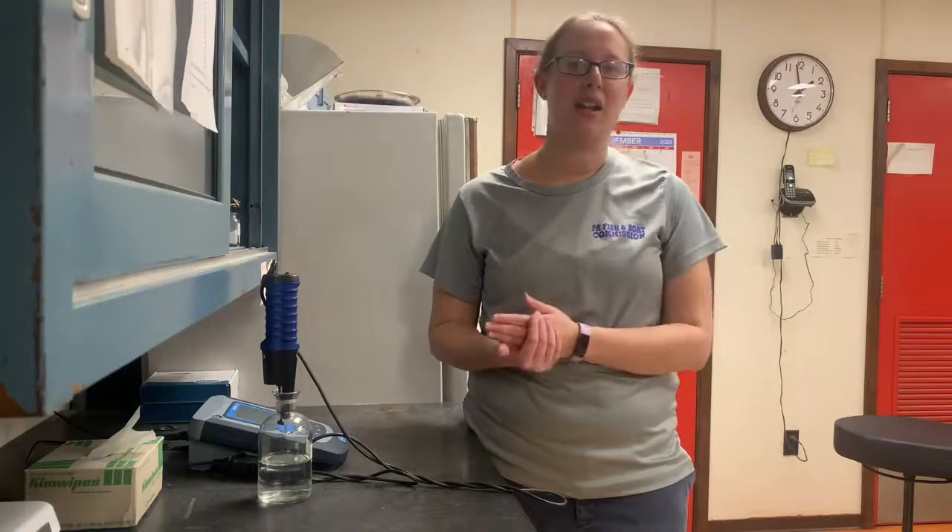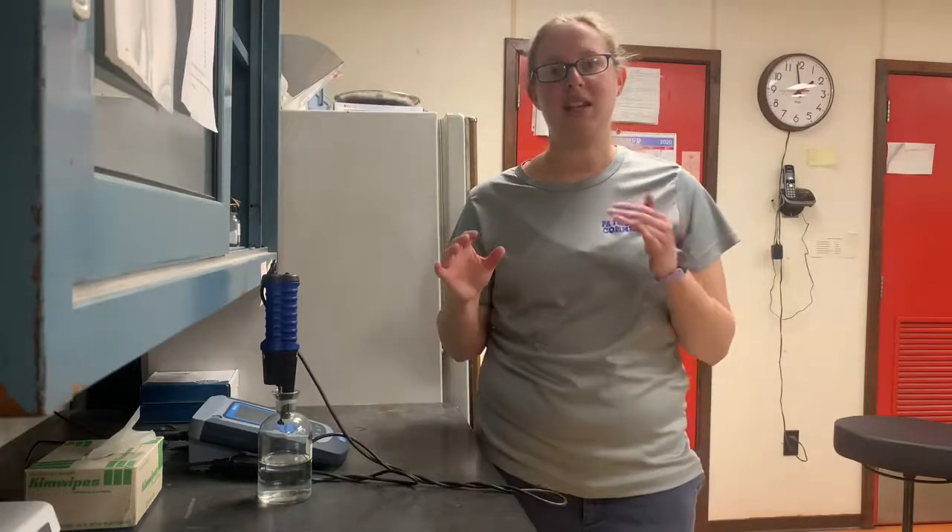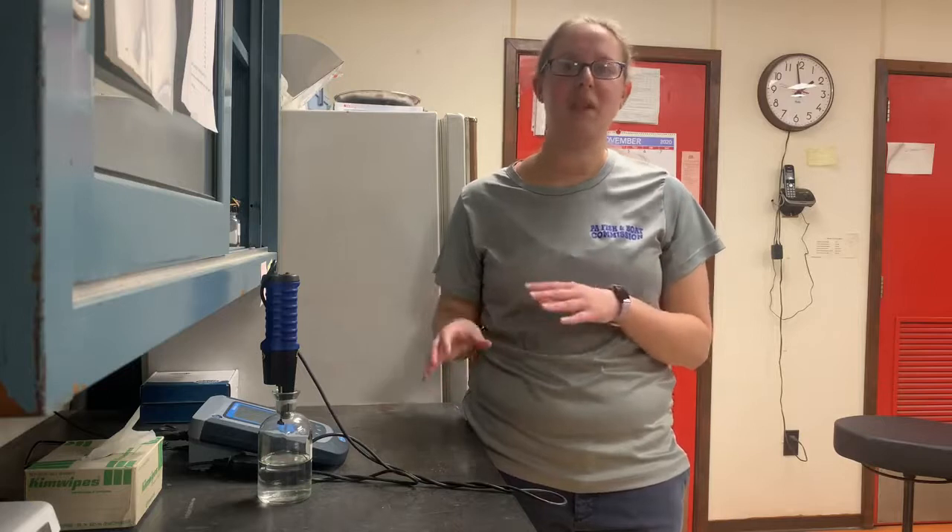So how I test for that is I get a sample of the hatchery's effluent, I add a bacterial sample to it, and then that gets incubated for five days. Then I take a second reading of the dissolved oxygen in that sample after those five days.